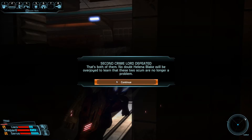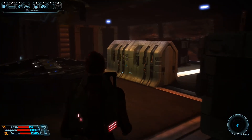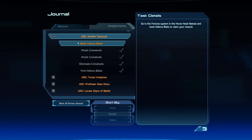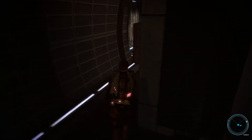No doubt Helena Blake will be overjoyed to learn that both these scum are no longer a problem. I guess I need to go talk to her. Oh! Meet Miss Blake in the Fortuna system. I've got one less place to go in the Horse Head Nebula it turns out. It's over now — I'll see you guys when I get there.